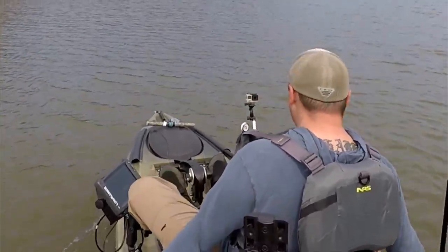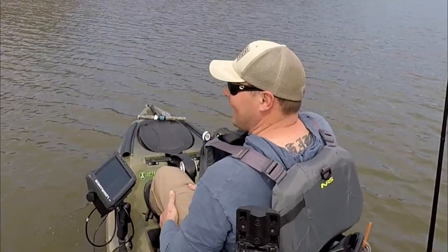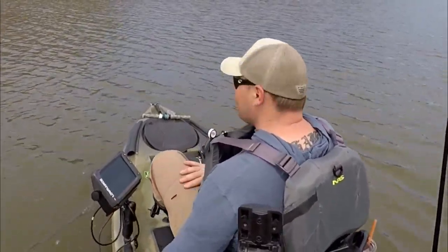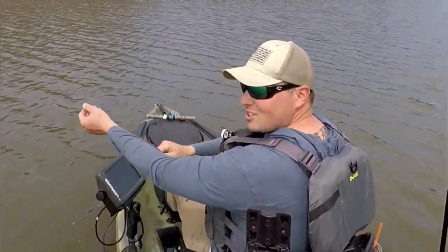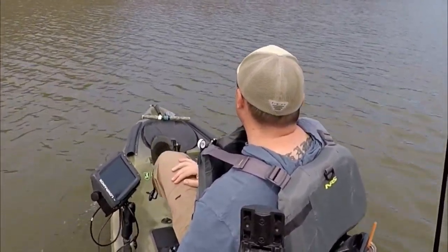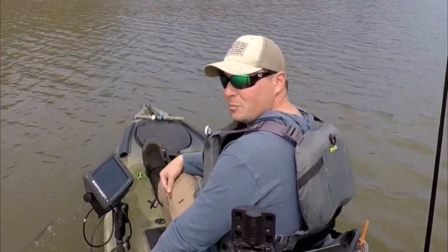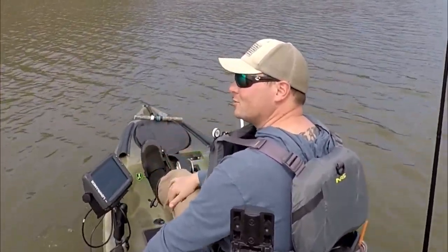This water is a lot muddier than it was the last time I was up here. I was set up to do clear water fishing, man. This is muddy — like six inch visibility, if that. Dang. That's what you get for being in a hurry and leaving the house as soon as you can.